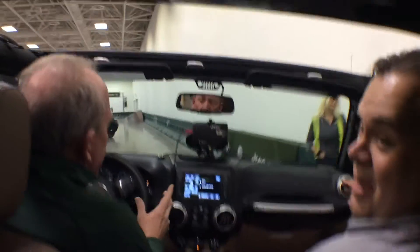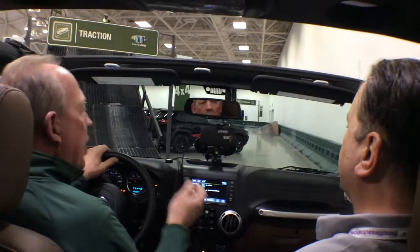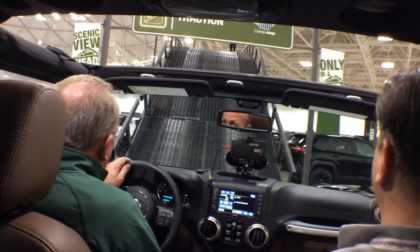That's the 3.6-liter Pentastar motor — 285 horsepower, 260 foot-pounds of torque. That's impressive.